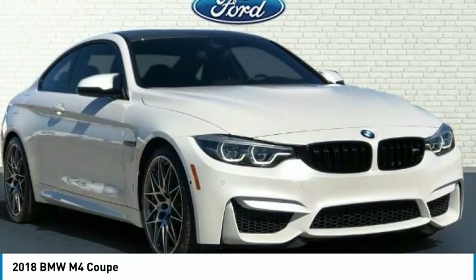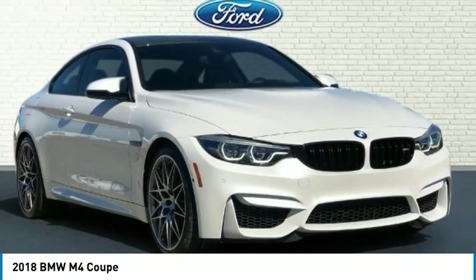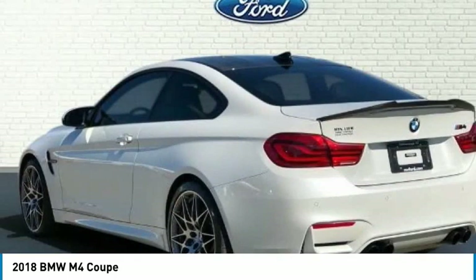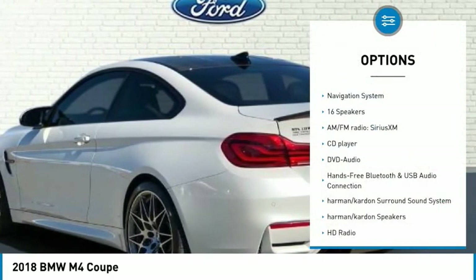M4. Clean Carfax. Comes complete with heated and cooled seats, navigation system, backup camera, Bluetooth, leather seats, remote keyless entry, cruise control, turn signal indicator mirrors, low tire pressure warning. Service records available. Remainder of factory warranty.